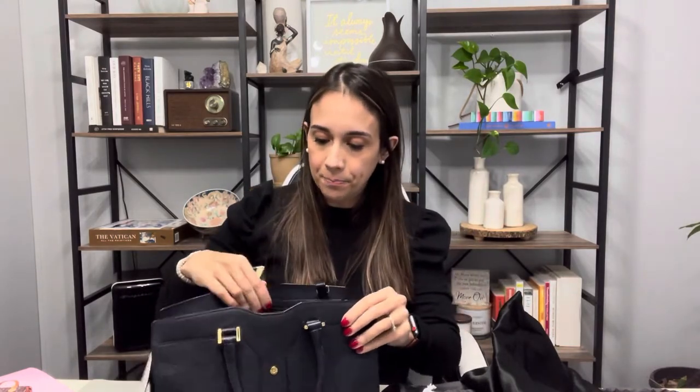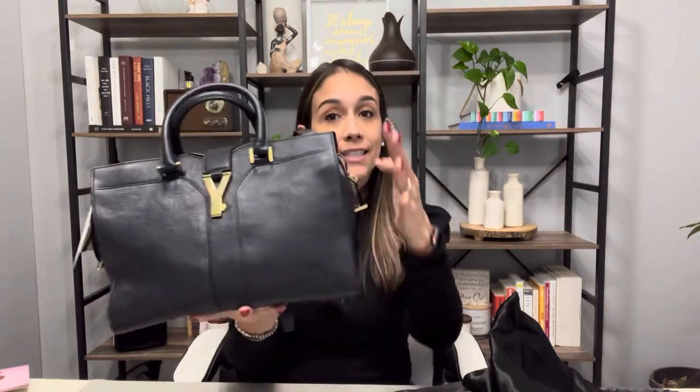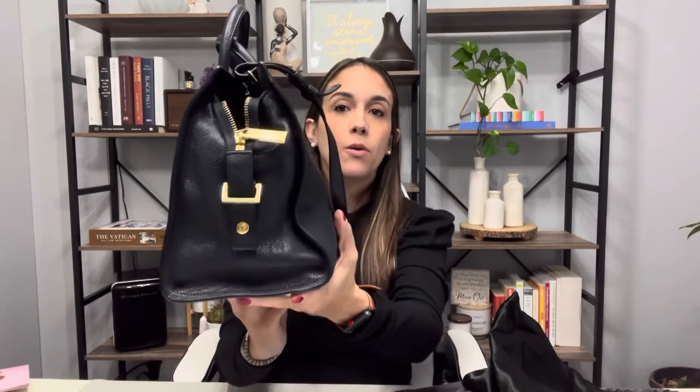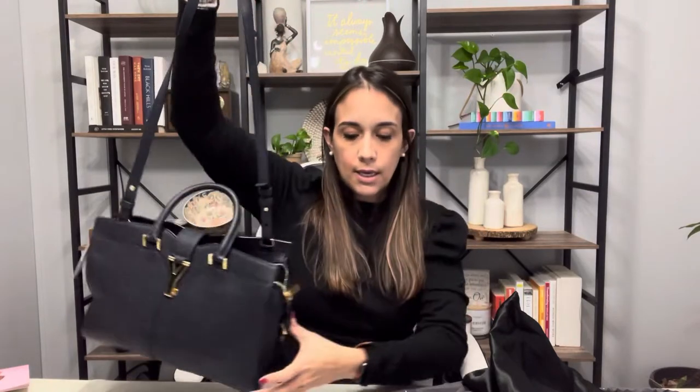This bag is 11.75 inches in length, 8 inches in height, and 5.75 inches deep — it's a pretty wide bag, which helps with capacity. The drop on the handles is 4.25 inches, and the drop on the strap is 18.5 inches. It's not quite long enough for a crossbody; I'm about 5'7" and it sat a little too high. I'll use it on the shortest setting as a shoulder bag if I use the strap.